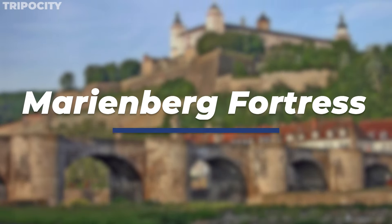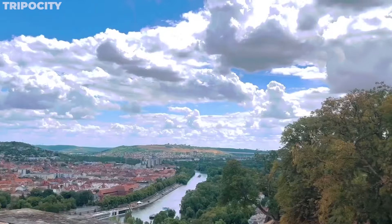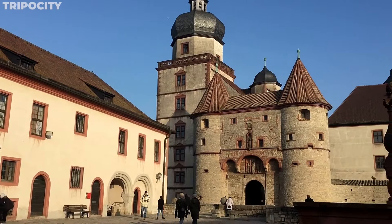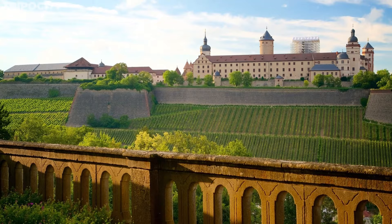Rising majestically above the Main River, Marienburg Fortress is not just a symbol of Würzburg's historical resilience but also a beacon of cultural richness. Dating back to 1201, this fortress has evolved from a medieval stronghold to a Renaissance castle, and now stands as a repository of art and history.